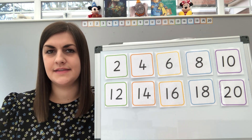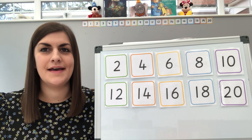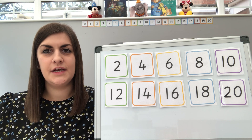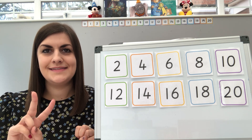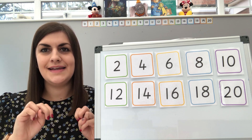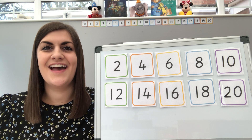Do you think we can go a bit faster this time? I think we can. Here we go then, show me those two fingers. Are we ready? So we're going to go two, four, six, eight, ten, twelve, fourteen, sixteen, eighteen, twenty. Very good.